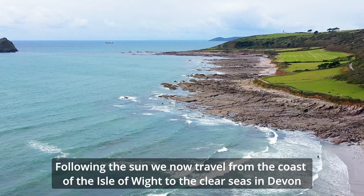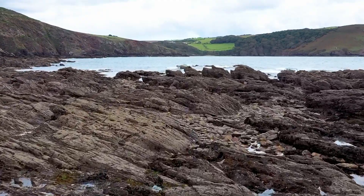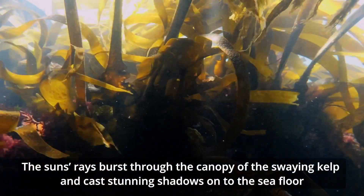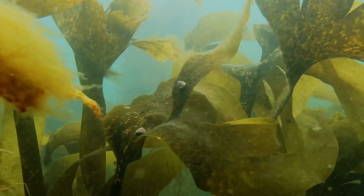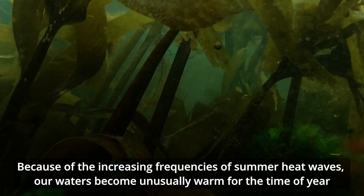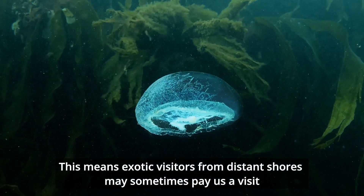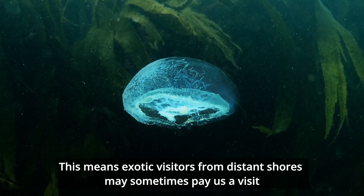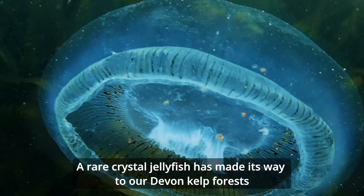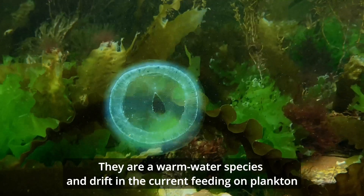Following the sun, we now travel from the coast of the Isle of Wight to the clear seas in Devon. The sun's rays burst through the canopy of the swaying kelp and cast stunning shadows onto the sea floor. Because of the increasing frequencies of summer heat waves, our waters become unusually warm for the time of year. This means exotic visitors from distant shores may sometimes pay us a visit. A rare crystal jellyfish has made its way to our Devon kelp forests, drifting in the current feeding on plankton.